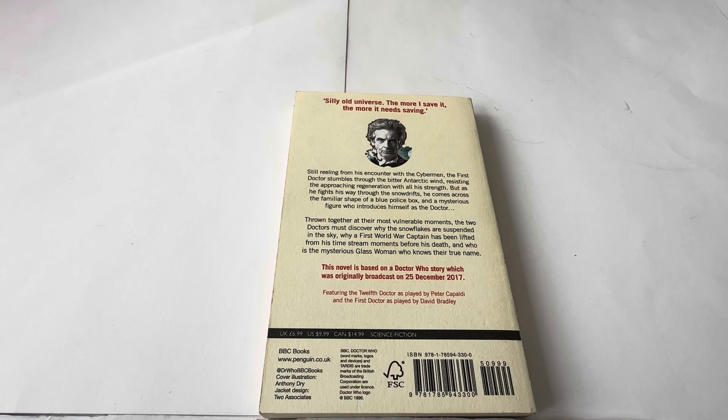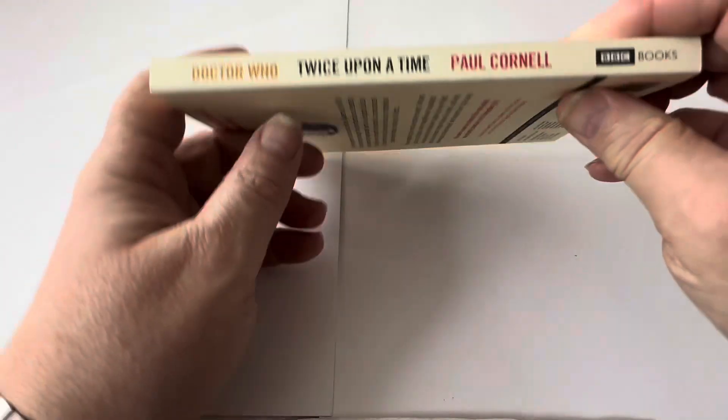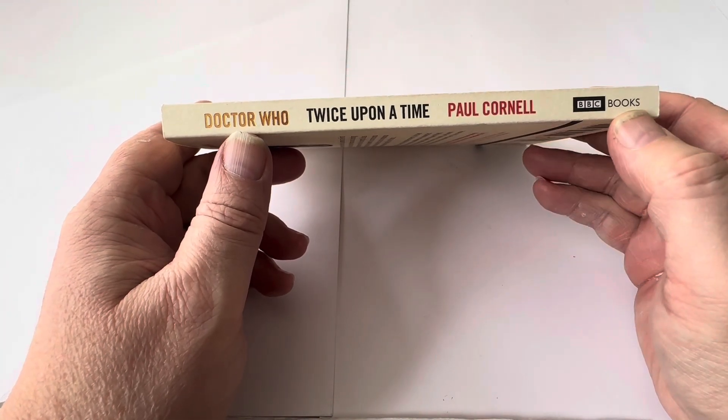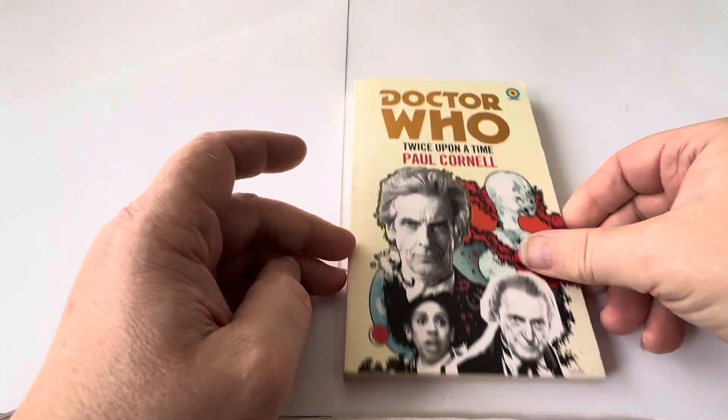This novel is based on a Doctor Who story originally broadcast on 25th December 2017, featuring the 12th Doctor as played by Peter Capaldi and the 1st Doctor as played by David Bradley. It's got a UK cover price of £6.99, US $9.99, Canada $14.99. It's science fiction, published by BBC Books and Penguin. That's the outside of the book.